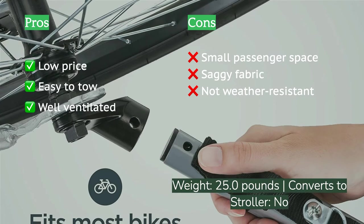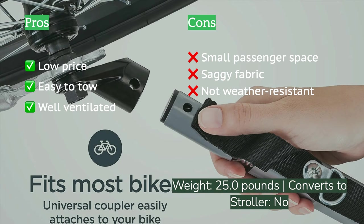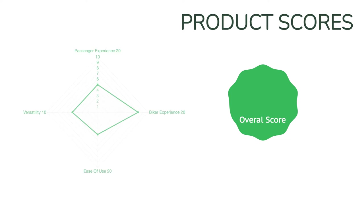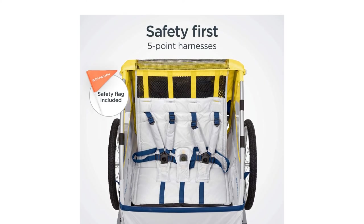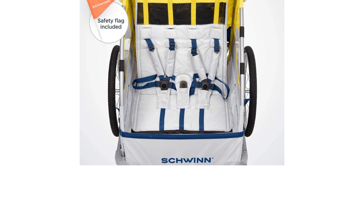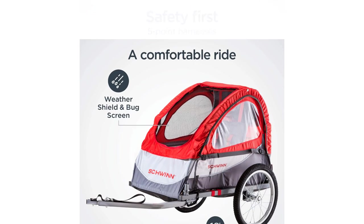This trailer is worth your consideration if budget is your top priority. Of course, as we all know, you get what you pay for. You don't have to make a significant investment in the Echo, and what you get in return isn't huge either — a saggy footwell that's hard for kids to step into, a difficult cover attachment system, virtually zero protection from inclement weather, and a cramped passenger compartment.